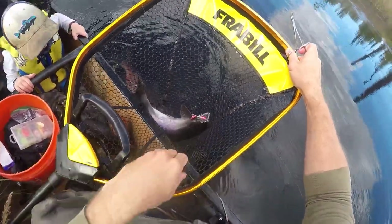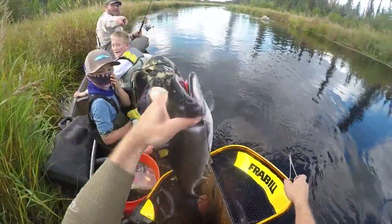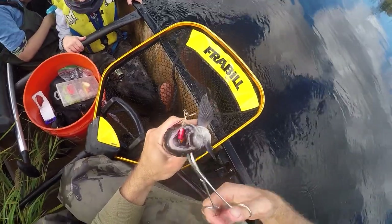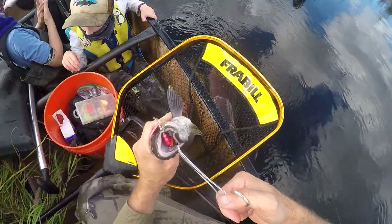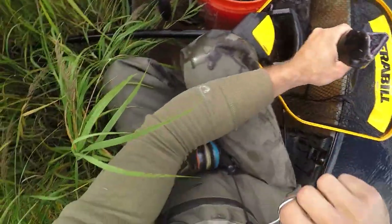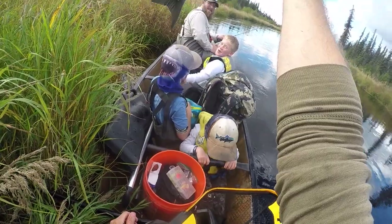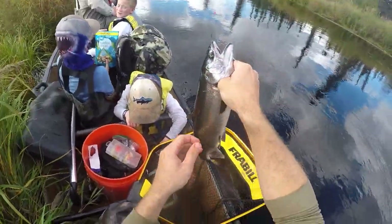Oh, nice fresh one! Look at the color on it — see how it's got that silver. Pretty fish. What color are its eyes? Kind of turquoise. Yeah, my eyes are very bad — got the same color eyes as your fish! All right dude, right there — that's your very first fish ever. Look at that!